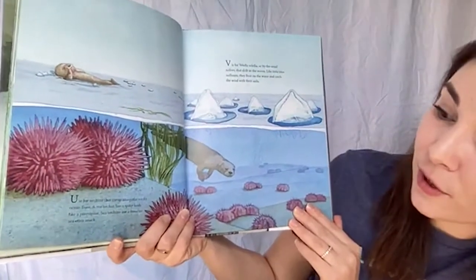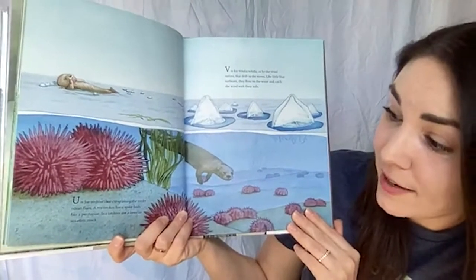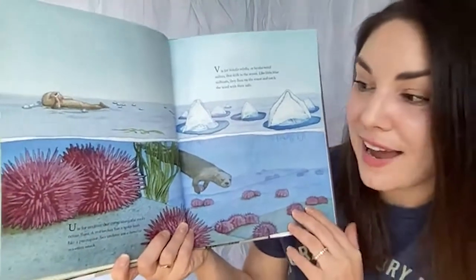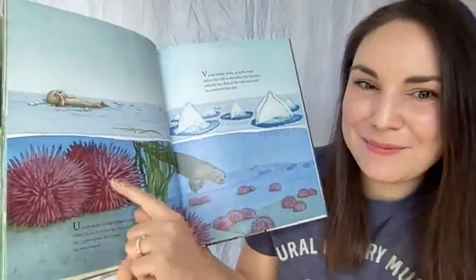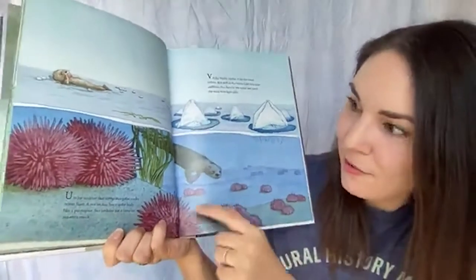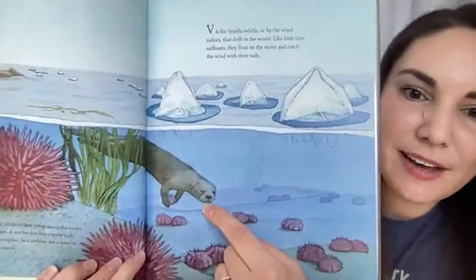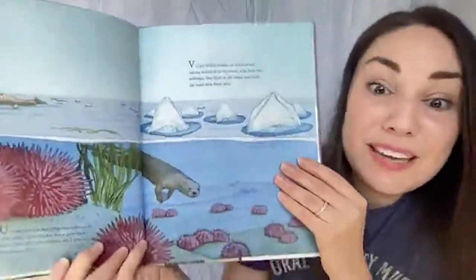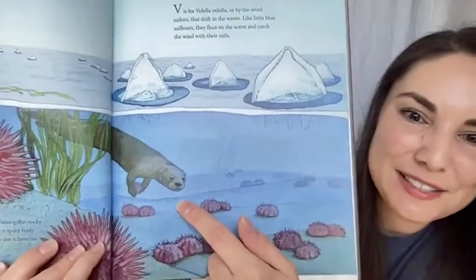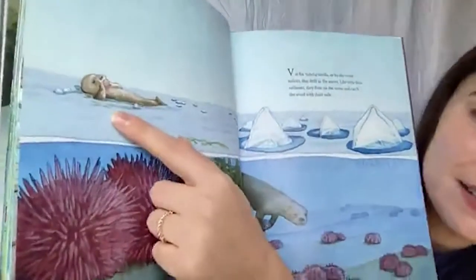U is for urchins that creep along the rocky ocean floor. A sea urchin has a spiky body like a porcupine. Sea urchins are a favorite sea otter snack! These big spiky urchins are soft creatures inside, capable of moving around, but sea otters love to pick them up off the floor and crunch on them. This otter is diving down to find one to eat, and this one is floating on its back enjoying a snack.